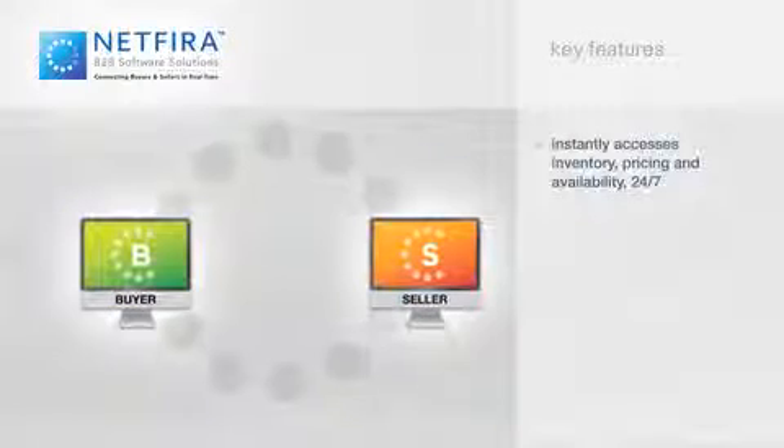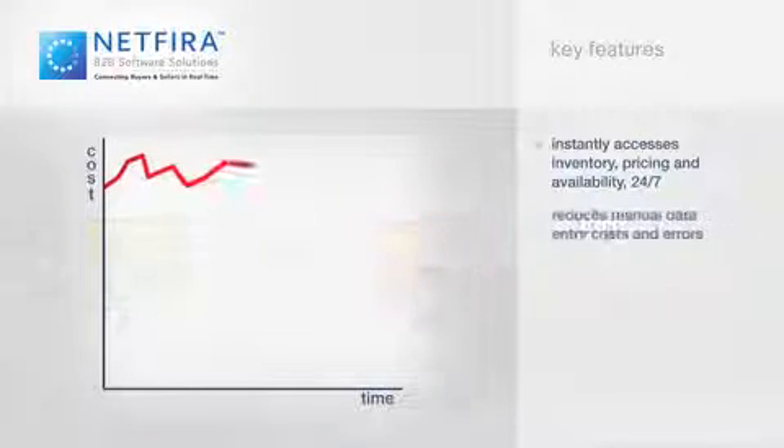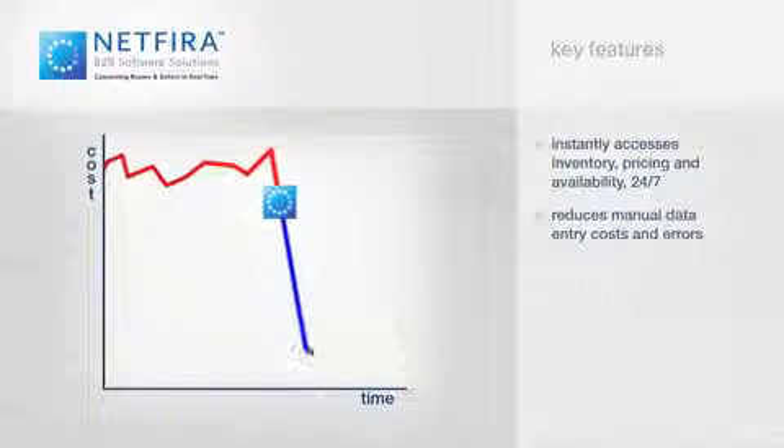Buy and sell online 24 hours a day with instant access to inventory, prices, and availability. Reduce time and labor costs as well as manual data entry errors.